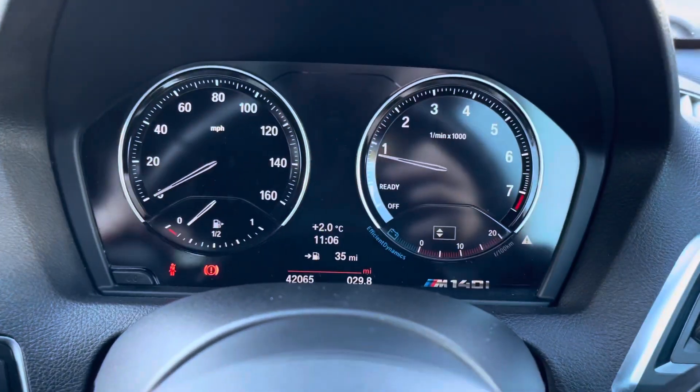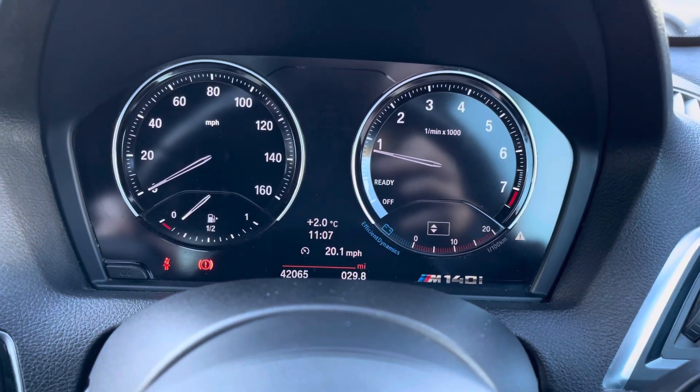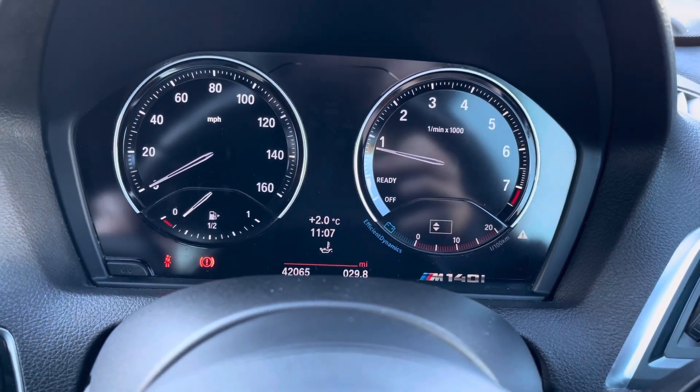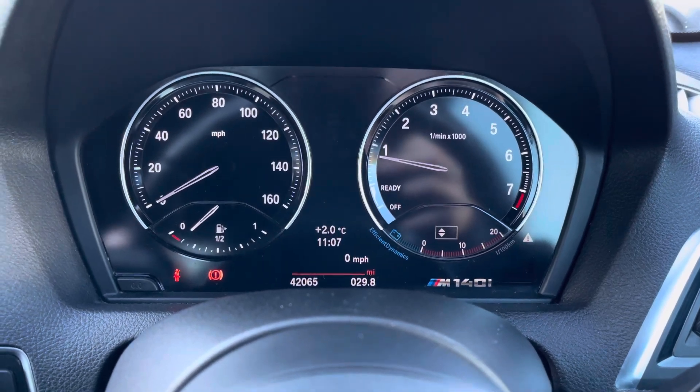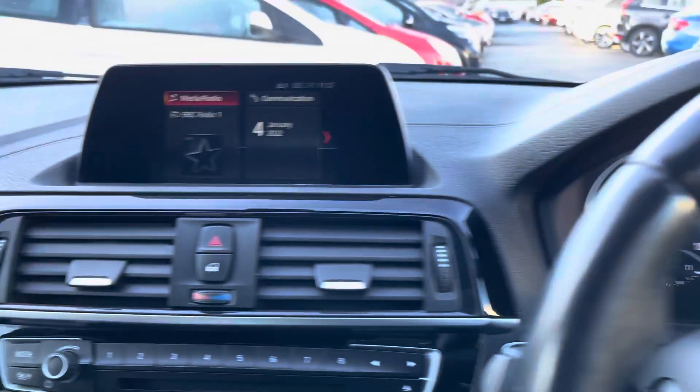You do have your indicator stalk there with your button for trip information. You can scroll through on the digital display underneath the dials in the instrument cluster, where you can display things like your digital speedometer and miles to the gallon.